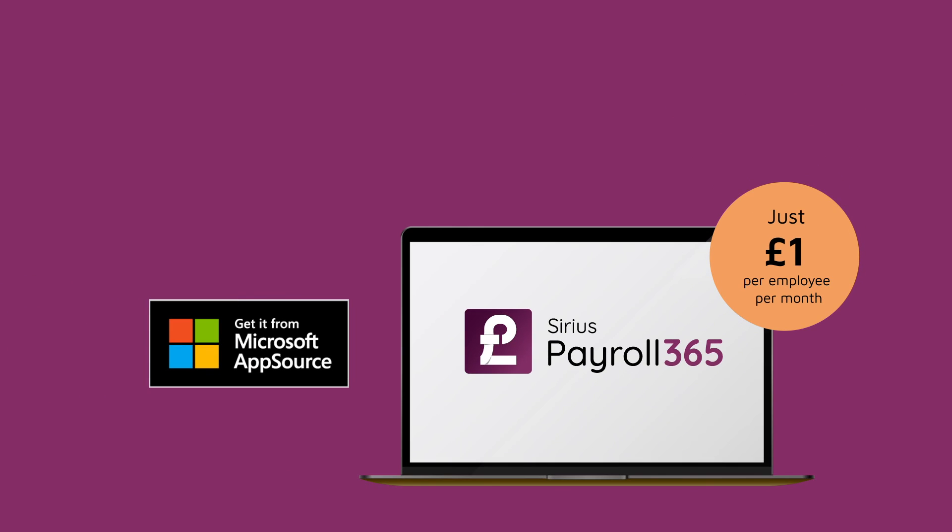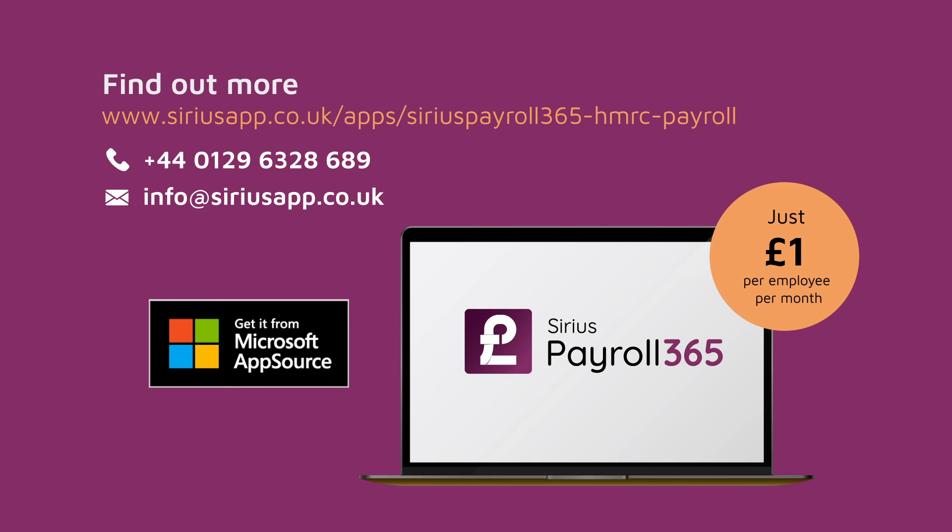Get it from Microsoft AppSource today and see how simple payroll can be for your organization.